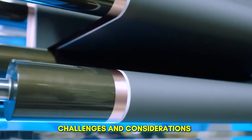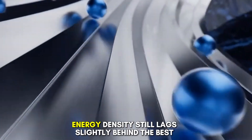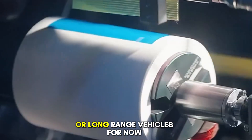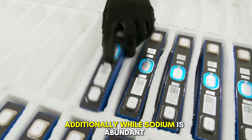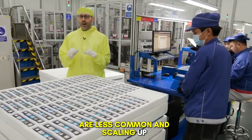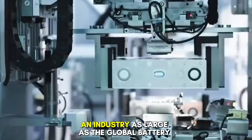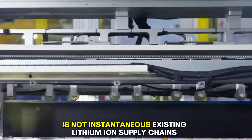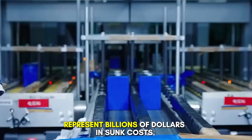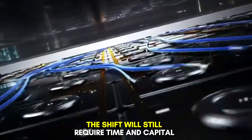Challenges and considerations. Despite its enormous potential, sodium-ion technology is not without challenges. Energy density still lags slightly behind the best lithium-based chemistries, which may limit its use in high-performance or long-range vehicles for now. Additionally, while sodium is abundant, some of the other materials required for electrode production are less common, and scaling up extraction and processing will require investment. There is also the question of market readiness — transitioning an industry as large as the global battery market is not instantaneous. Existing lithium-ion supply chains and manufacturing capacity represent billions of dollars in sunk costs, and while compatibility with current production lines helps, the shift will still require time and capital.